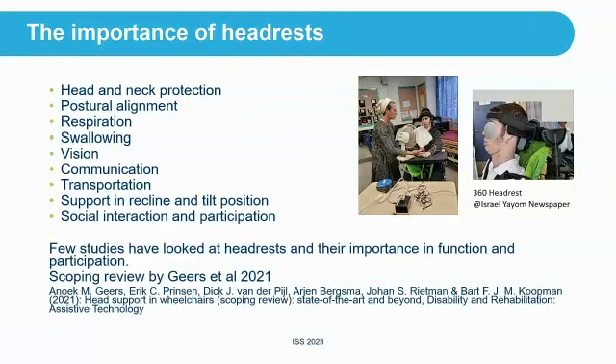The importance of headrests: first, the headrest protects the head and neck. It helps with postural alignment when possible, and it helps with respiration, swallowing, vision, communication, and transportation. It supports us in the recline and tilt position, and it also enables social interaction and participation.